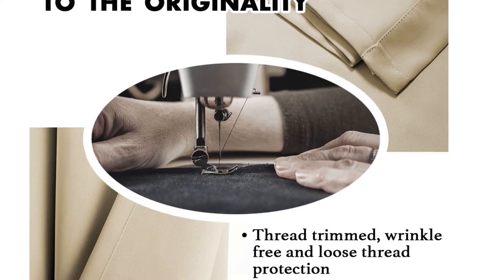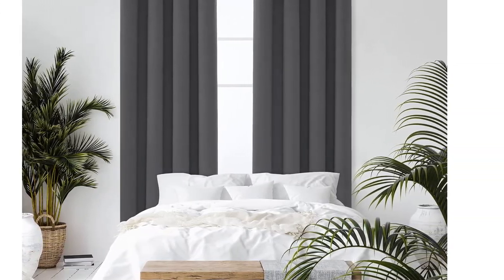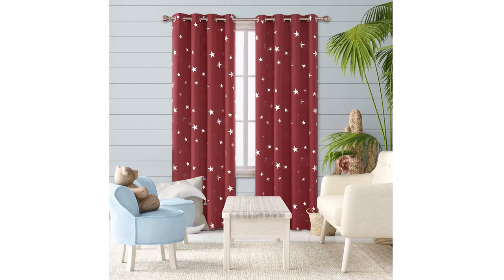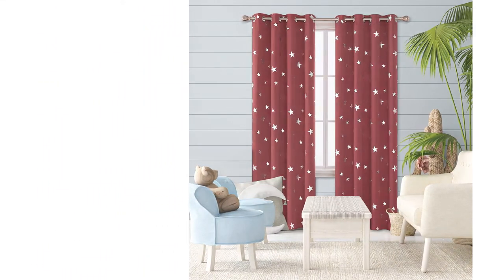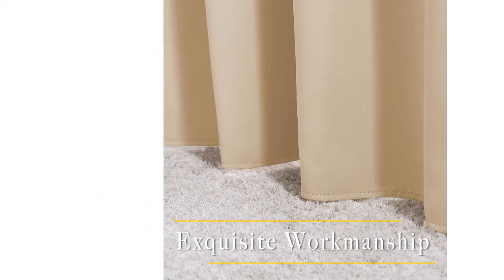Thin, flimsy curtains that let in light can really damage your quality of sleep, particularly if your bedroom gets a lot of sunlight or is near to street lighting. Add that to all the nighttime noise and this can be a real problem. If you're affected by any of these disturbances or you're a day sleeper working the night shift, blackout curtains could be the right choice for you.